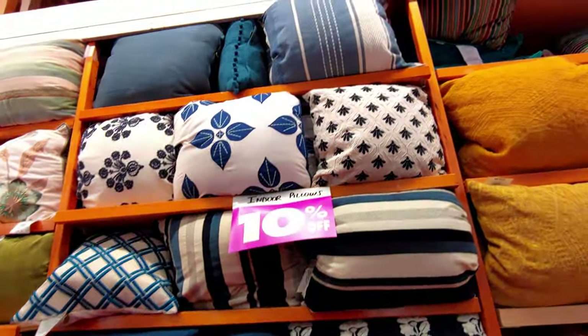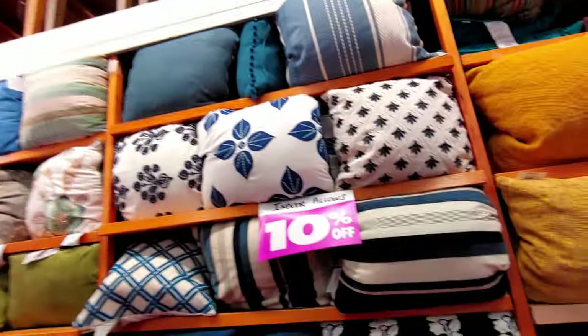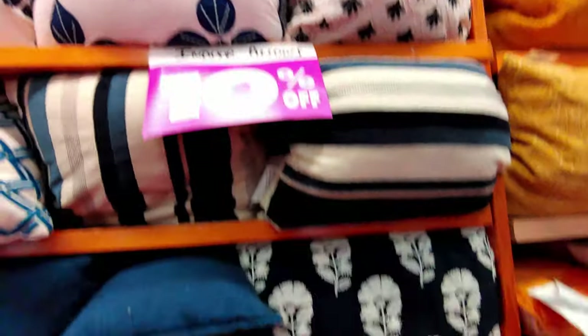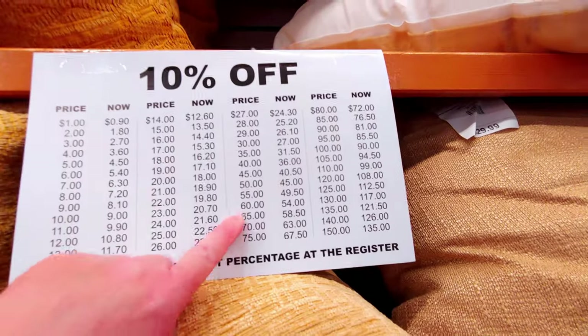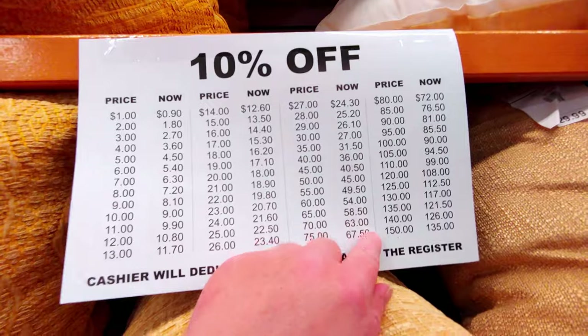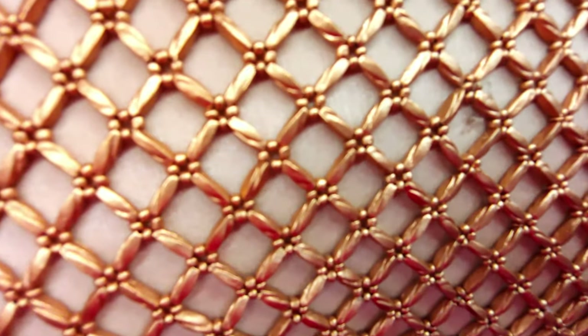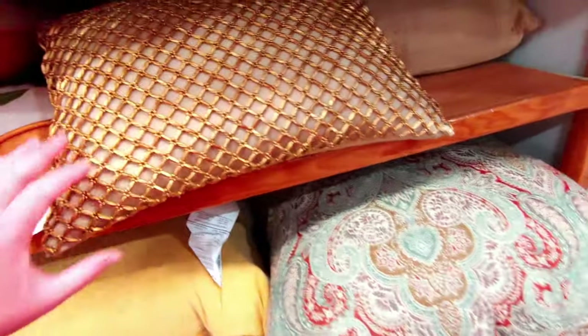We're here at the pillow section — indoor pillows are 10% off. There's some furniture at 30% off, but I want to show you the pillows. They're $29.99 and 10% off. I was really hoping the pillows would be at least 30% off or more. They do have a breakdown which is helpful for those of us who struggle with percentages. This store has always carried such unique, fun pillows — this one was almost like chain link, very three-dimensional.